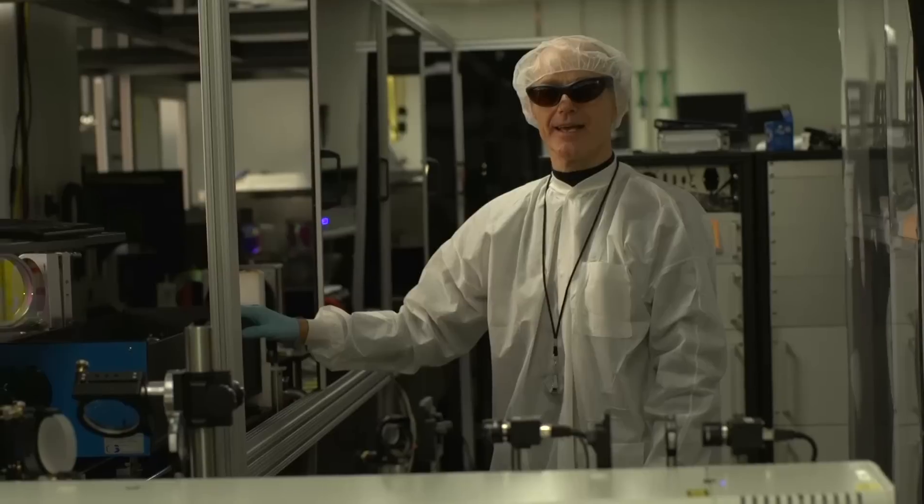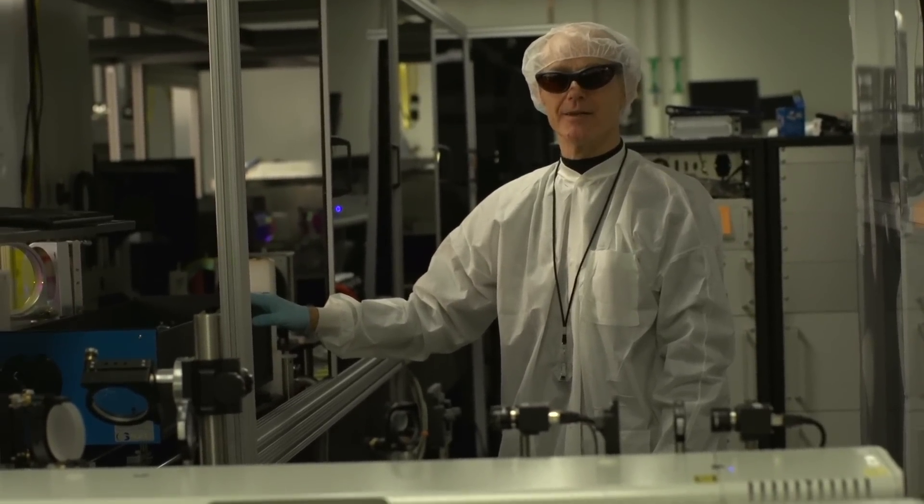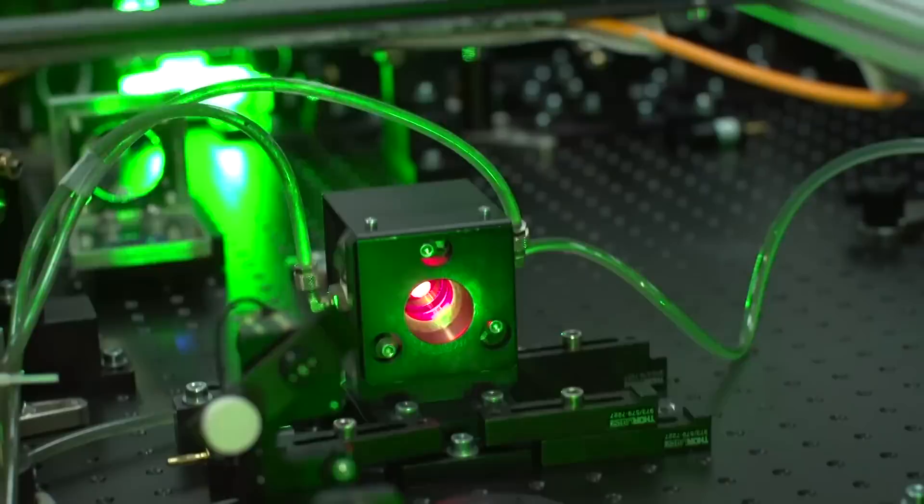This is the high energy stage of the Diocles laser system, where we amplify light from the millijoule level up to the 30 joule level to produce petawatt peak power.